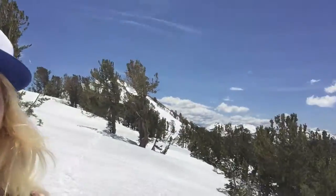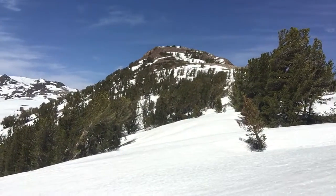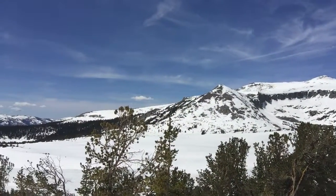Hey everybody, first day of Tioga Road opening and of course I dashed up here to say hello to my pika who I have not seen all winter. And if you want to get some idea of what it takes to see pika right when the road opens, take a look at my route. This is what you have to trek through. This is the Gala Lakes Basin, one of my favorite places in Yosemite.